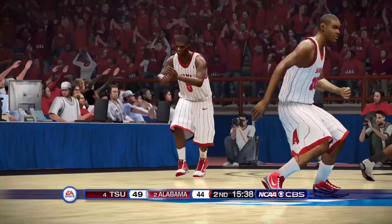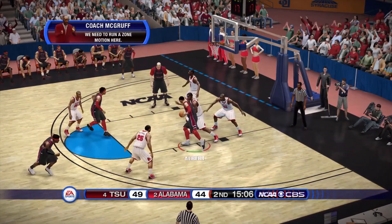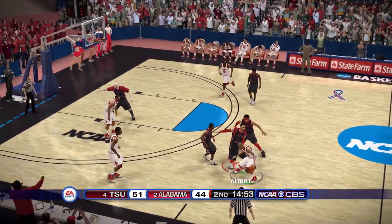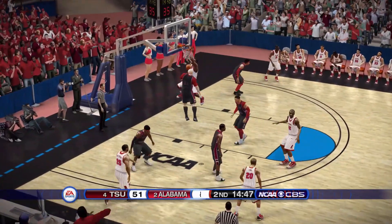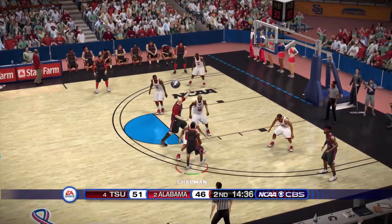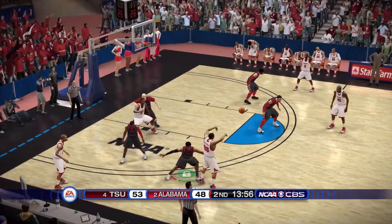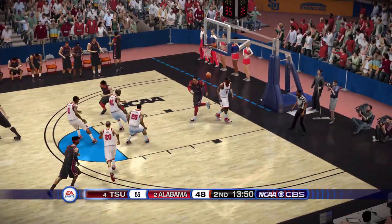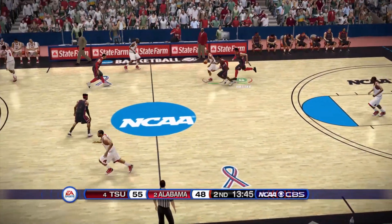Number five answers back with a three-pointer of his own — only down by five. Look at Albert — nice hook shot, y'all can't do anything with him, he's killing you down bottom. Van is trying to get something going — a nice pass to Wilder and Wilder jams it. Soto gets involved to help out Albert, who's being double-teamed down bottom. But Albert gets a steal off the deflection and a nice layup puts us up by 7.